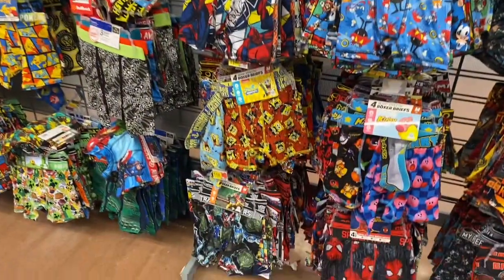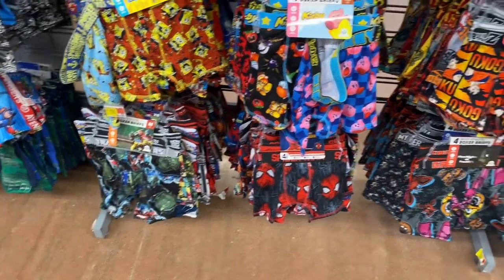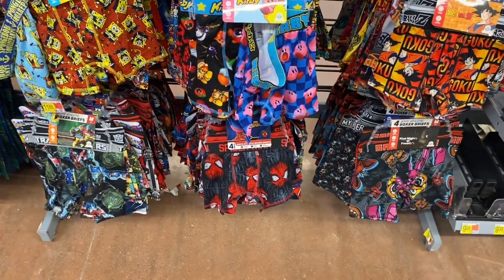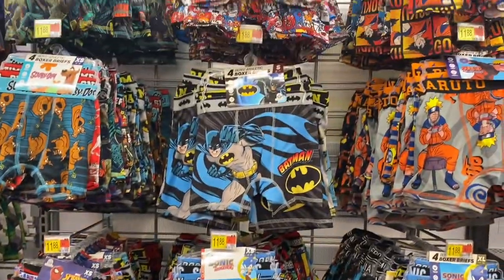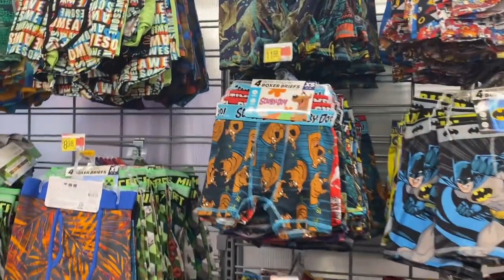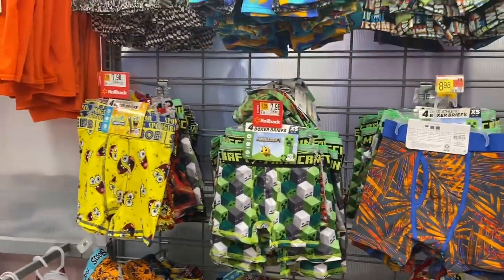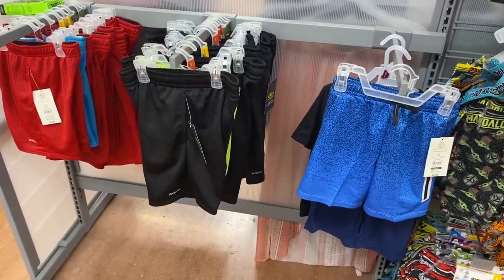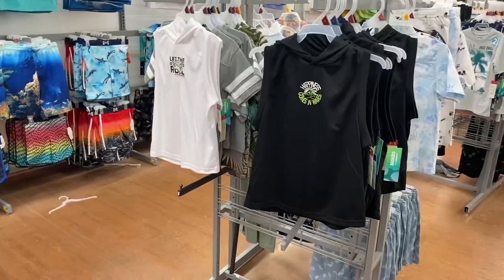Here are some of the bottoms — they have SpongeBob, Transformers (isn't there another Transformers movie coming out?), Kirby, Spider-Man, Sonic, Batman, Jurassic World, Scooby-Doo, Minecraft, and SpongeBob again. There are some really cool ones.